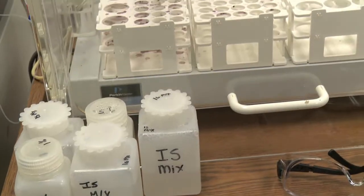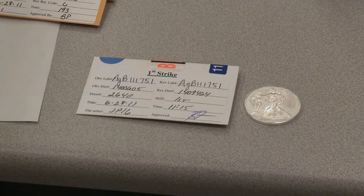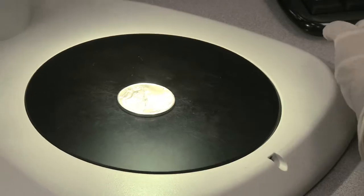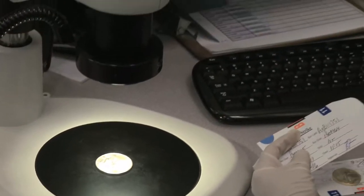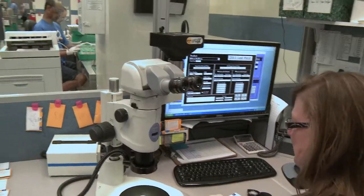Once the blanks meet all those parameters we'll go ahead and release it to production for stamping. Our second function is we have three quality inspectors down on the production floor, one on each shift, and they're responsible for looking at the first strikes, doing roving inspections, and looking at the last strike coins. They photograph them, archive the coins, and record all the data in a database.